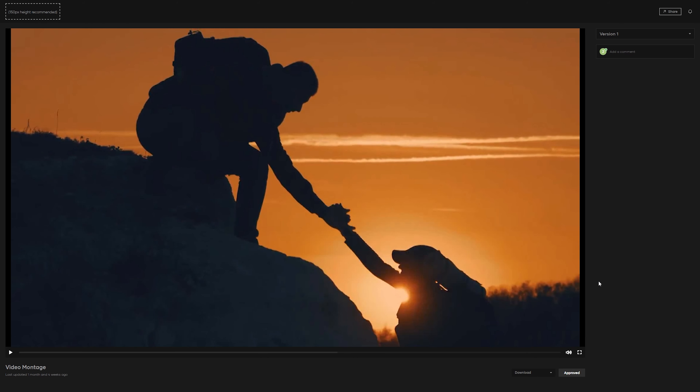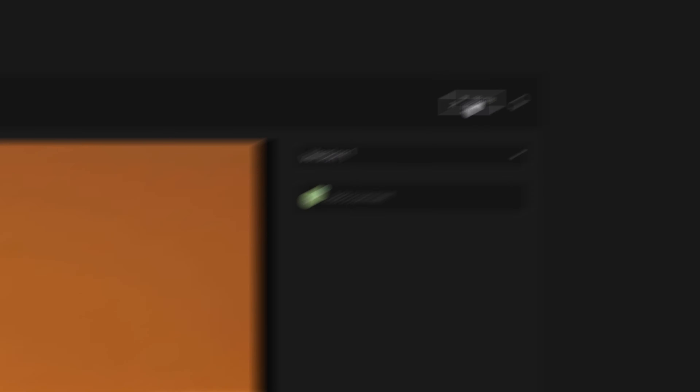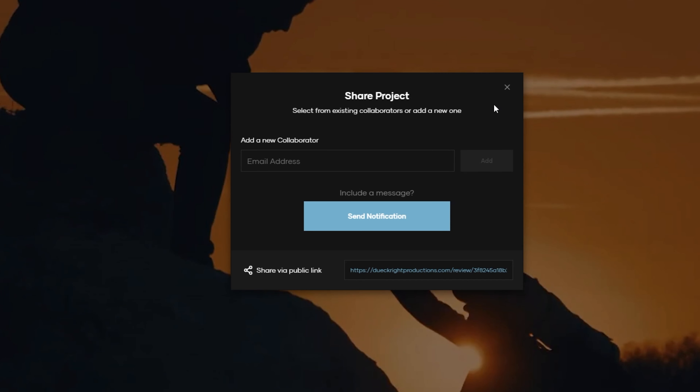Once it's fully uploaded, sending it to us is as simple as going up to Share. And then under the Collaborator section, just send it to contest@motionarray.com.